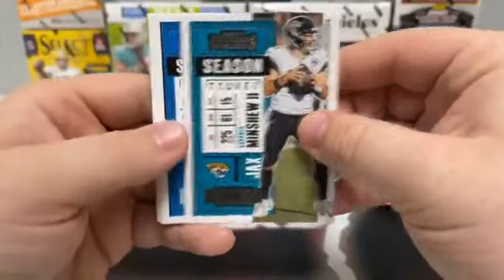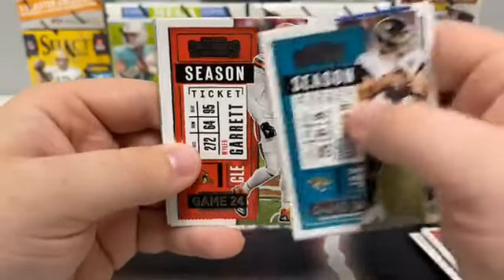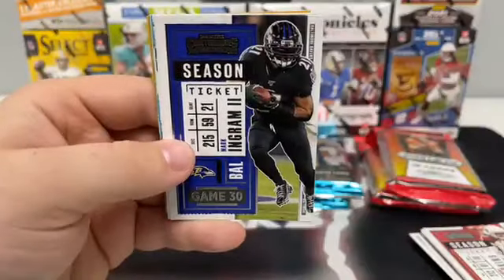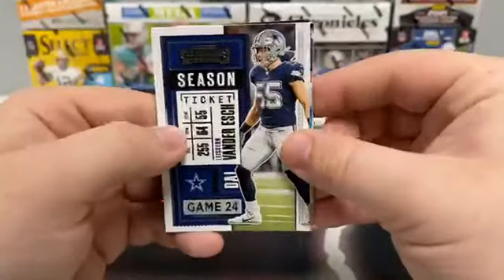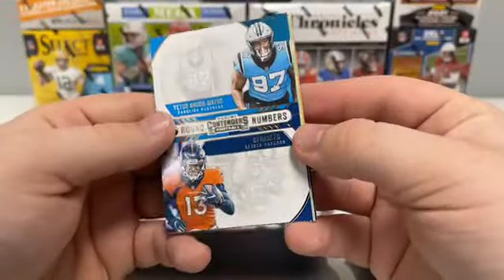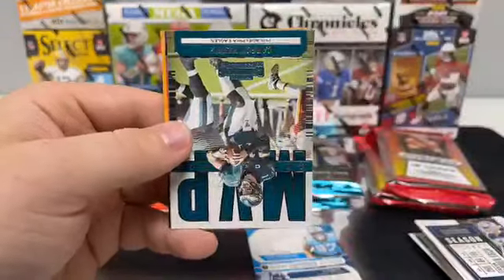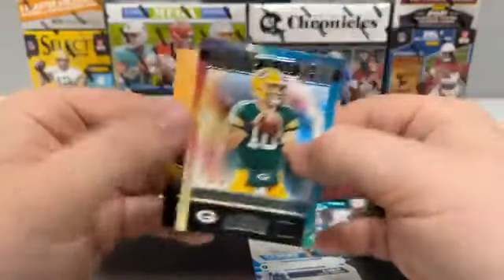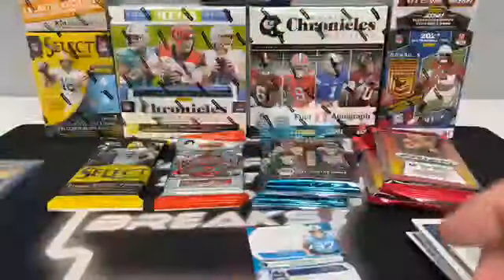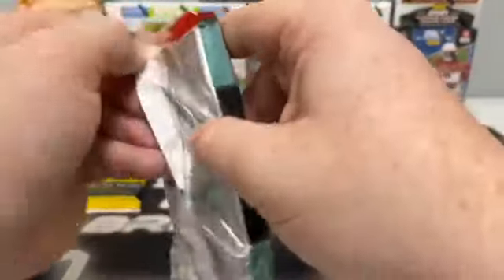Flip it around for Gardner Minshew for the Jags. There's Adrian Peterson, Aaron Jones to Green Bay, Nick Bosa for the 49ers, Miles Garrett, Sterling Shepard for the Giants, Mark Andrews, a base Jared Goff, Leighton Van Der Esch for Dallas. We've got a round numbers — two players, Gross-Matos and K.J. Hamler, we'll do a dice roll for that. Got a winning ticket of Aaron Donald, an MVP Carson Wentz, and we've got a Jordan Love Rookie of the Year covering up a kid reporter. We'll sleeve up the Jordan Love Rookie of the Year for Green Bay and randomize that off at the end of the break.